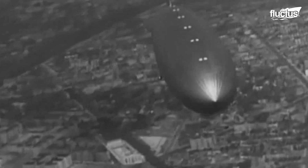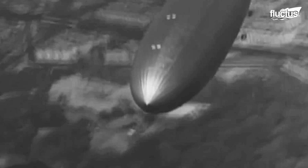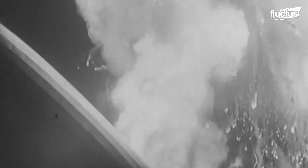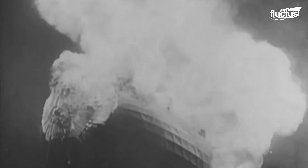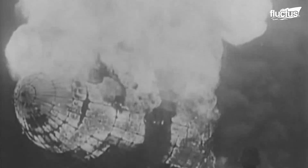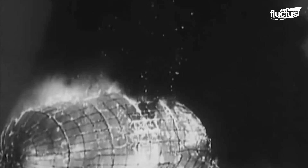Then came the Hindenburg, a German airship measuring 245 meters long and powered by four diesel engines. In May of 1937, the Hindenburg was flying from Frankfurt, Germany to Lakehurst, New Jersey when it caught fire and crashed. The disaster claimed the lives of 36 people and served as the end of the commercial airship era.